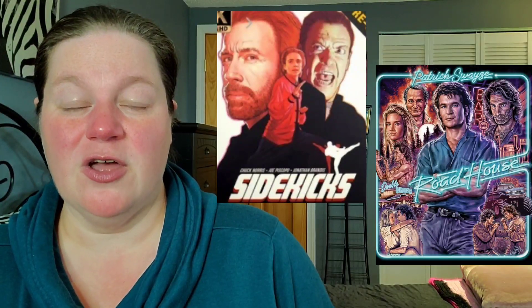Moving on to Vinegar Syndrome — there are a lot of brand new titles being released this coming Tuesday. I don't think I've seen so many Vinegar Syndrome titles come out on the same exact day. If you want to know about all of them, go to blu-ray.com because there are about 20. The two highlights I'll mention are Sidekicks on 4K and Roadhouse on 4K. Roadhouse is a re-release — the original run came out a few months back in 2022 and a lot of people picked it as their number one 4K of the year. It's in a very nice box set, so when it came up for ordering again I pre-ordered it.